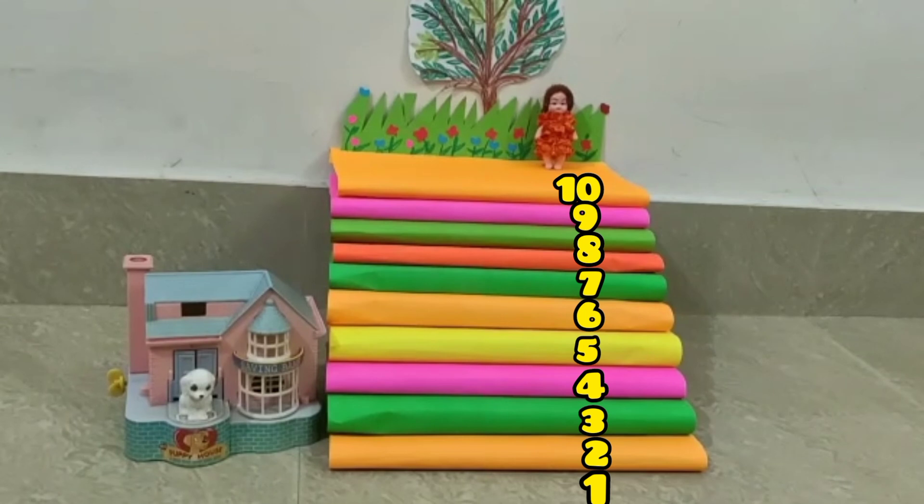So children, today I have taught you backward counting. Practice it at home. Okay children, that's all for today. Keep practicing and happy learning. Good day.